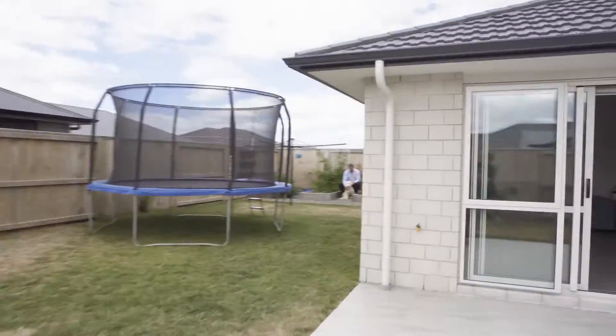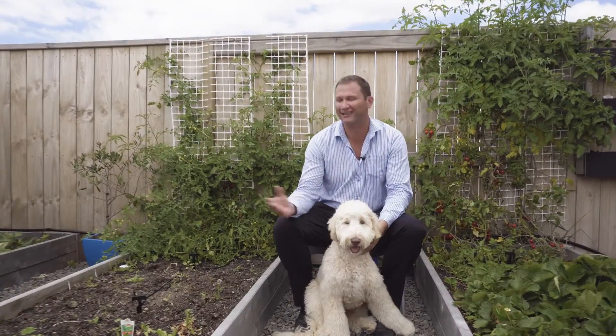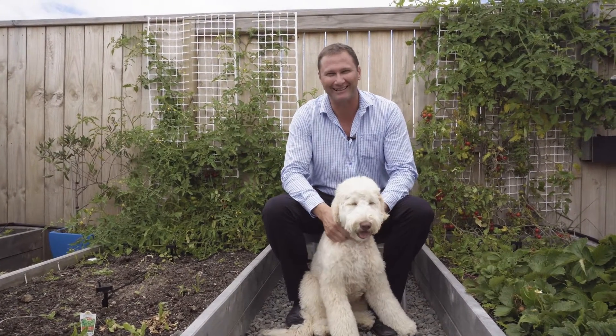This fully fenced and easy care section is fantastic for children and pets to play. And just take a look at this amazing veggie garden.